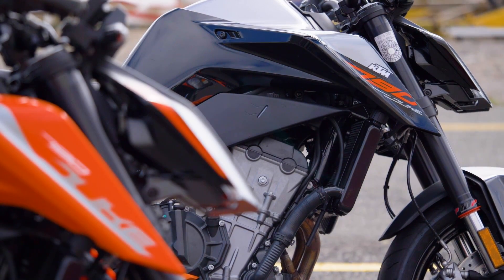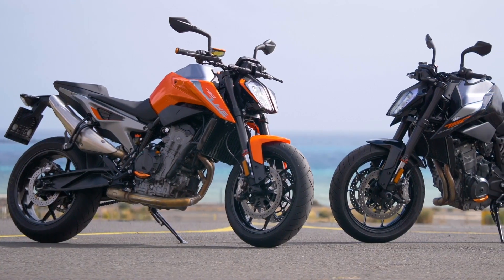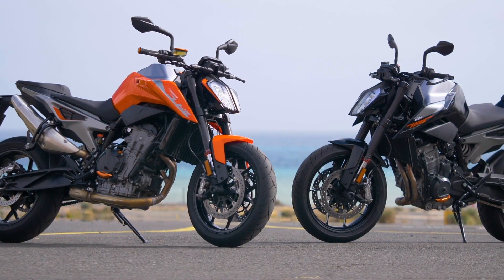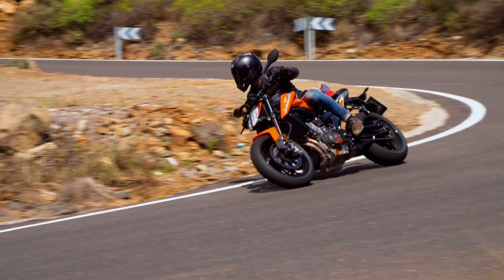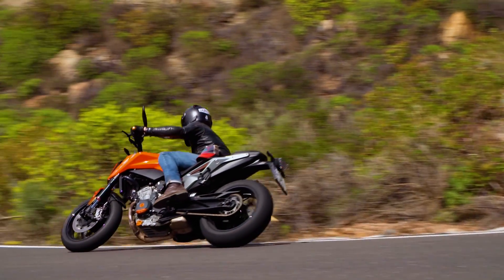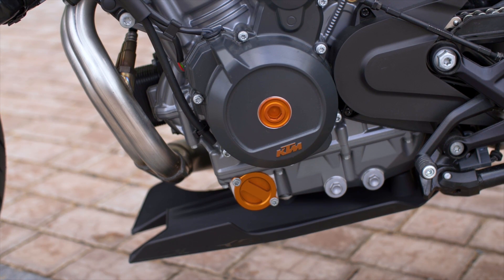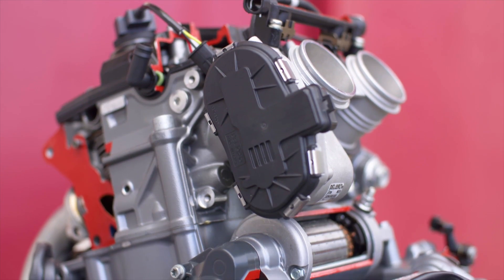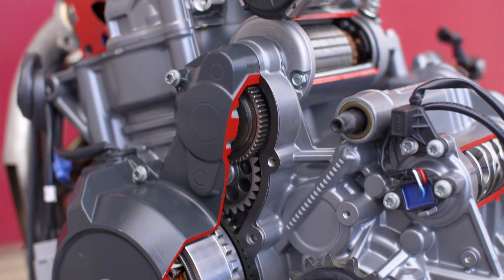Here we have the new KTM 790 Duke — look at it, it's an absolute beauty. Every now and again a motorcycle comes along and changes the game, and I have to say this is one of them. KTM have done a fantastic job of creating an engine that is super small, powerful, and full of character.